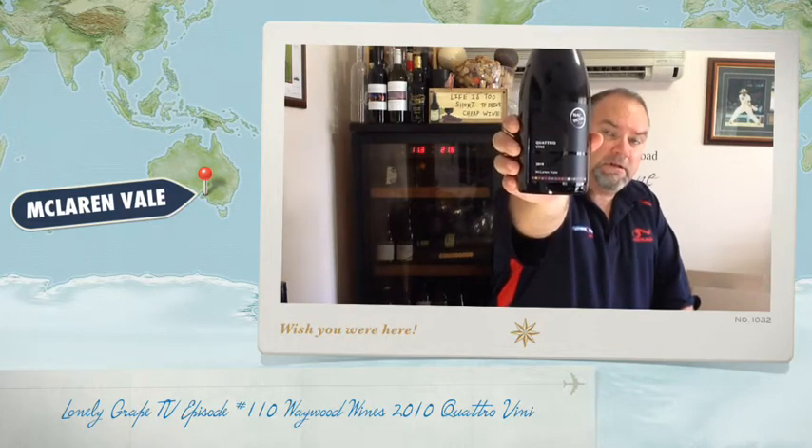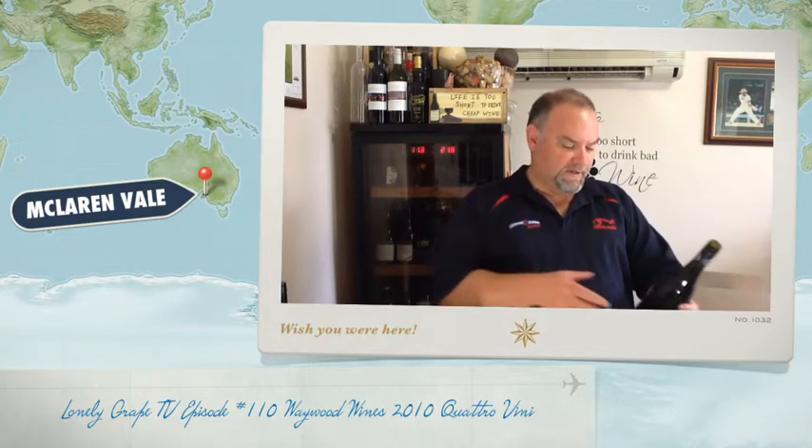I like the classy label. Now, Waywood Wines is a winery I've been keeping an eye on for a while. I've certainly been trying their wines a couple of times, and for those that have been following, they may have heard me talk about Waywood Wines before. The interesting thing for me...